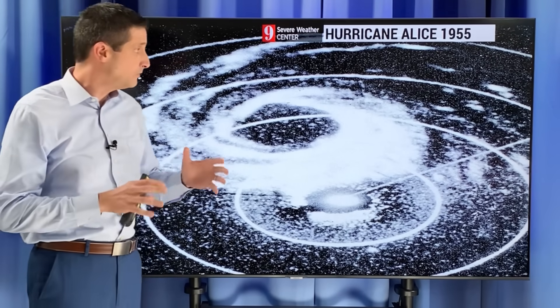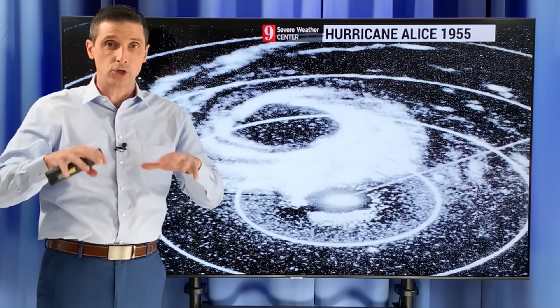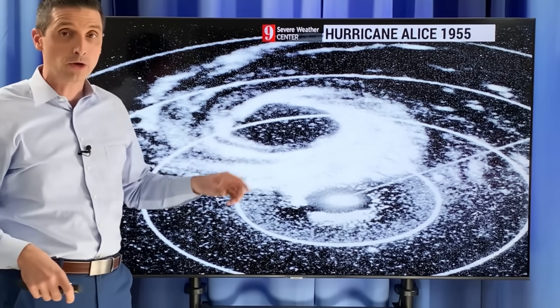This happened back in 1954-1955 — Hurricane Alice — and this formed pretty much near this date, early in January, late December, early January 1954-1955. On record, there have been three hurricanes in this month.